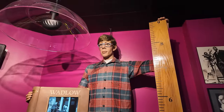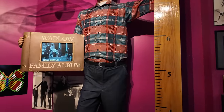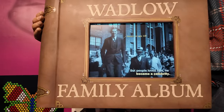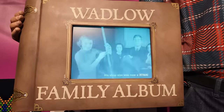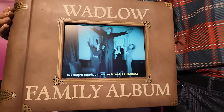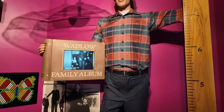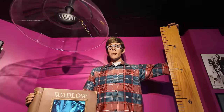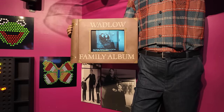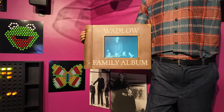Over here they have a whole video and display on Robert Wadlow, the tallest man ever to live — eight foot 11 inches. He only lived to about 22 years old. I knew it was early — he did not live a long life basically because he was so big. It really took a toll on his body. Unfortunately, he died at age 22.